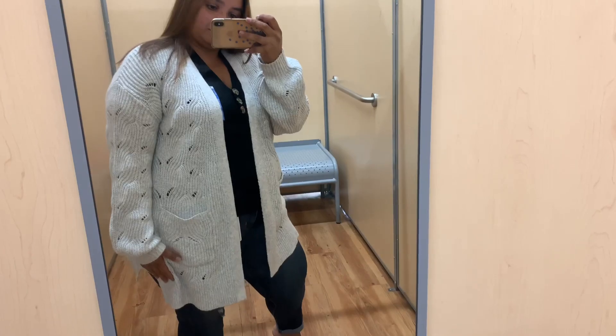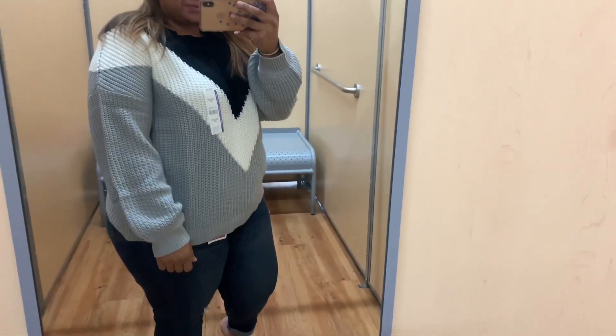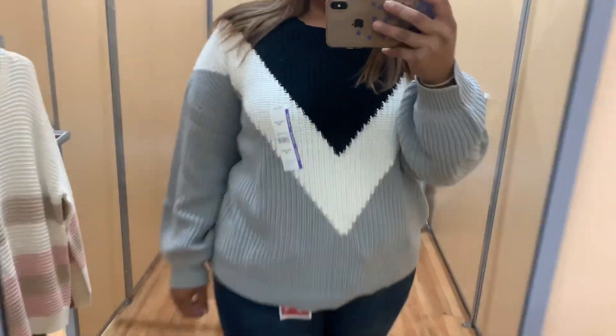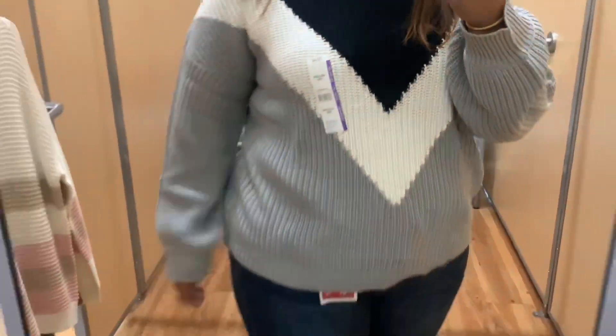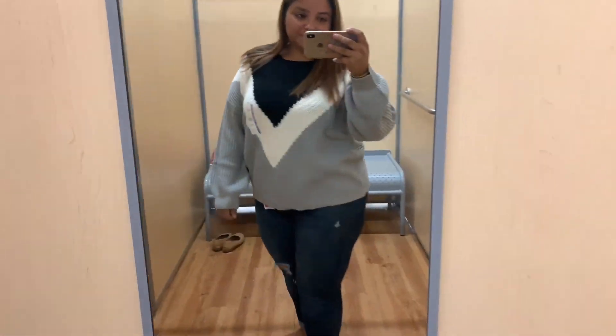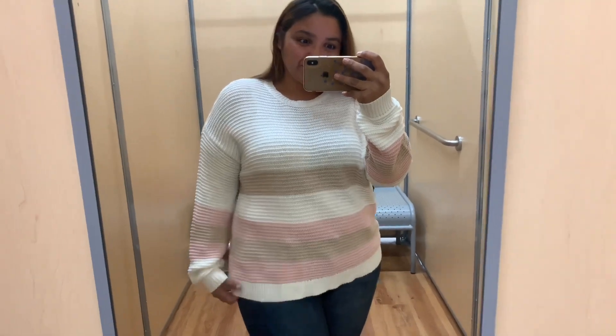This one's cream color is very retro to me. I really love the pattern on this one — it's a Time and True sweater, wearing it in 2XL, and this one costs $18.44. I'm not sure if it's supposed to be a baggy fit but 2XL is normally my size and this one isn't fitted at all. I normally like my clothes to be a little more fitted, but when it comes to sweaters I want to be comfortable.